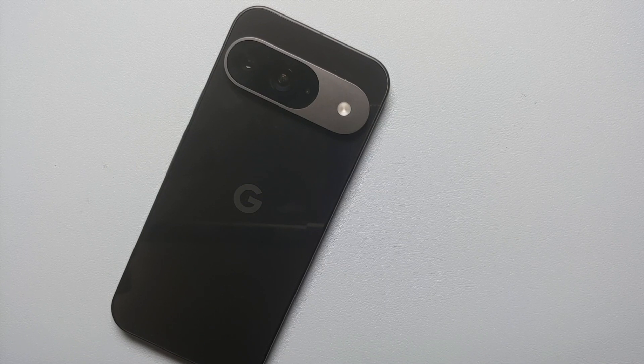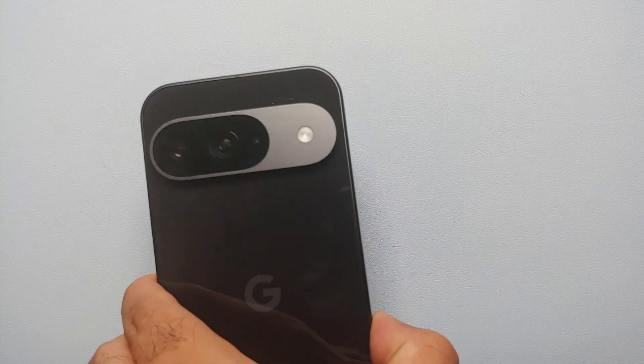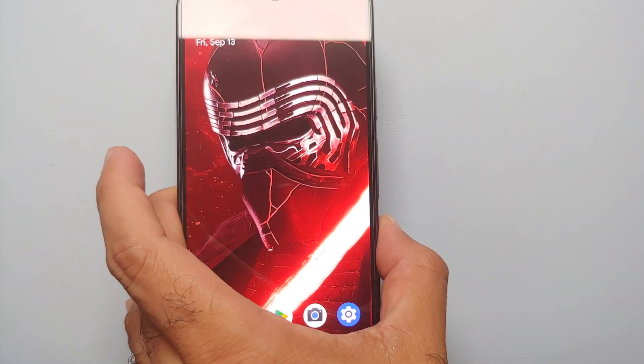Hey peeps, what's up, Manchi here back with another video. In this video I'm going to show you how you can fix delayed notifications on your Pixel 9, the Pixel 9 Pro, or the Google Pixel 9 Pro XL.